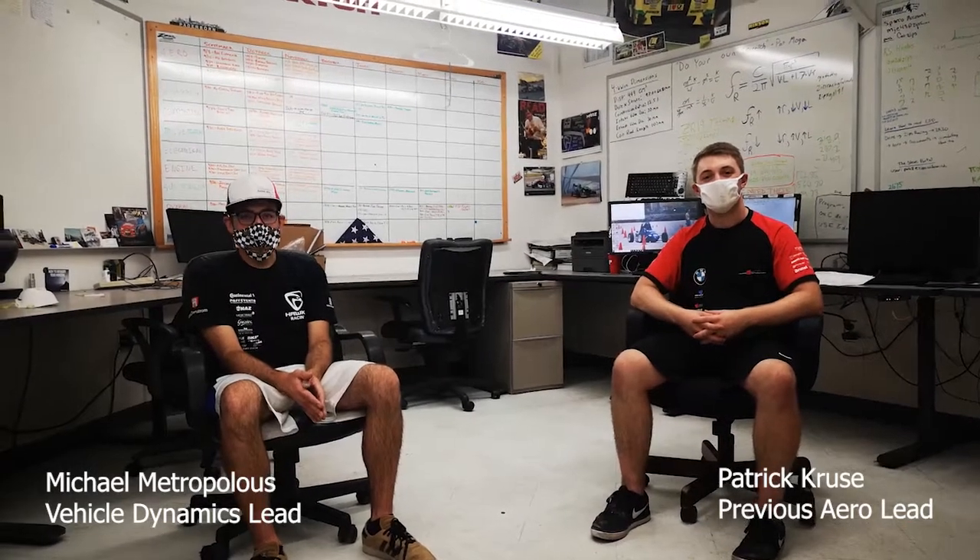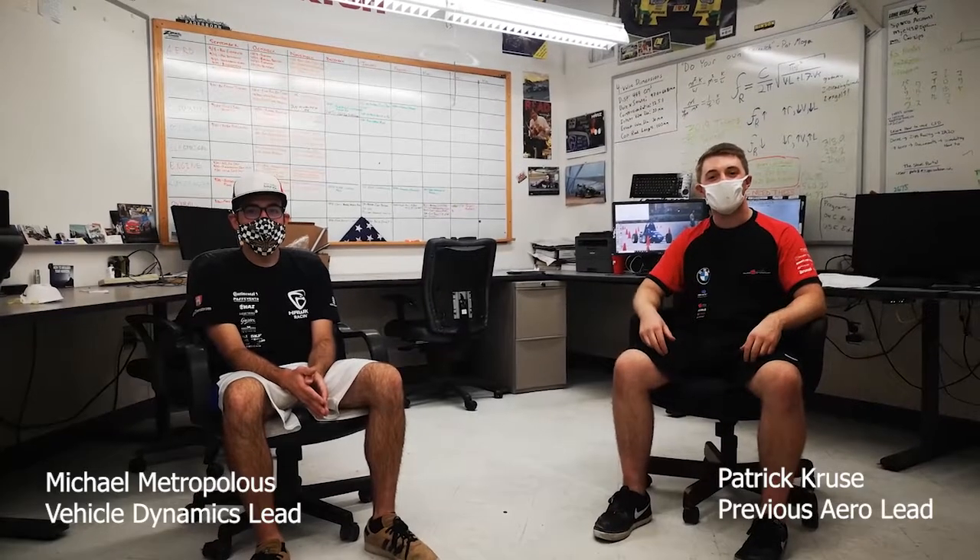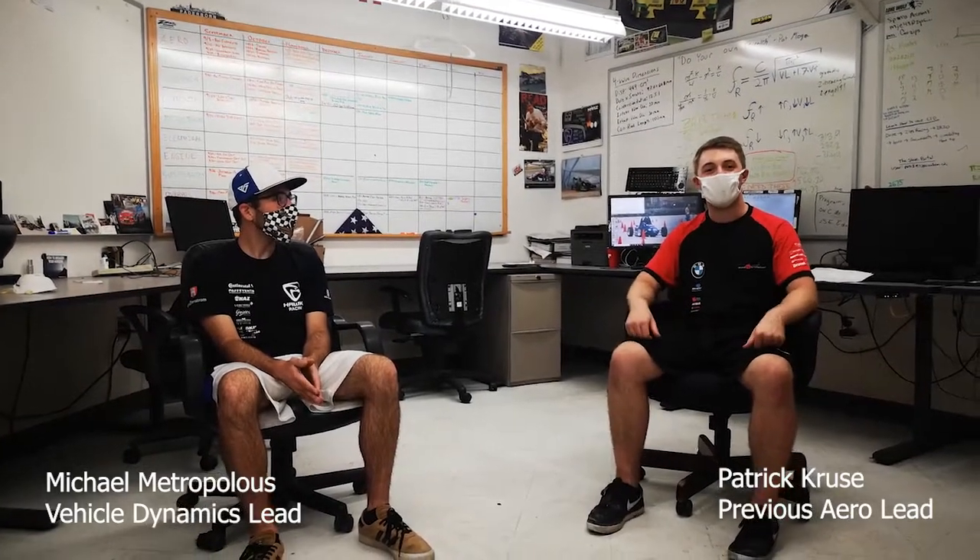This is our administrative suite. In here, we design, simulate, and validate everything on our car.